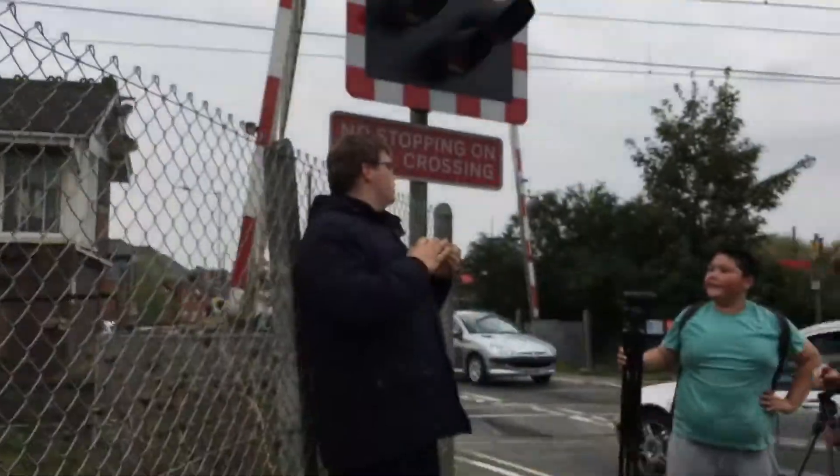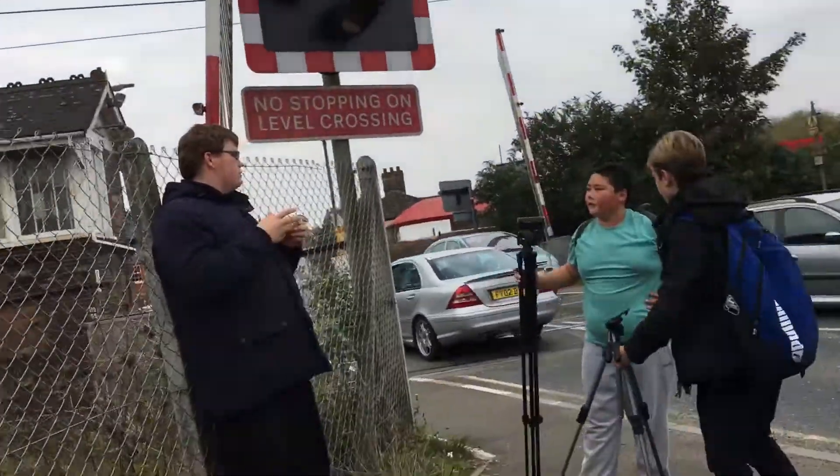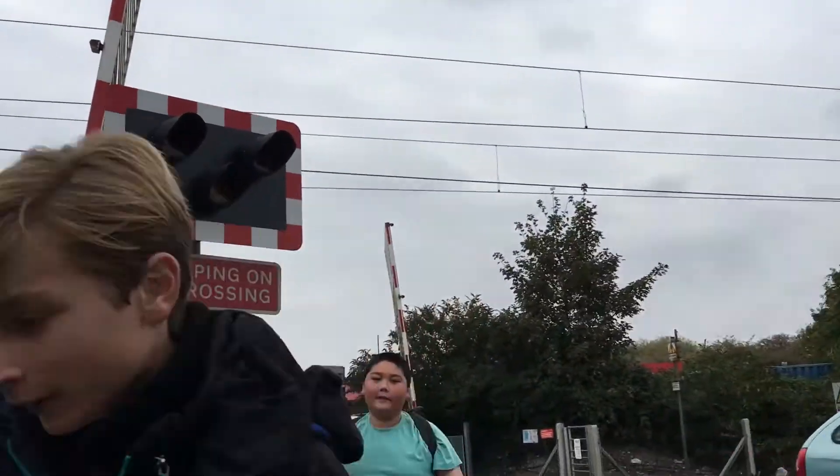Hello guys, AV Trains here. Here is the showcase of Stone Market Station level crossing in Suffolk.